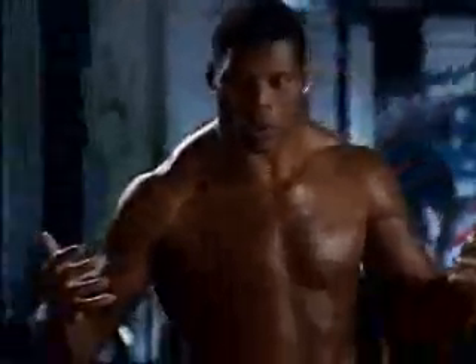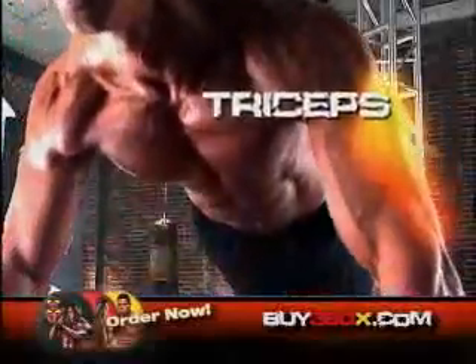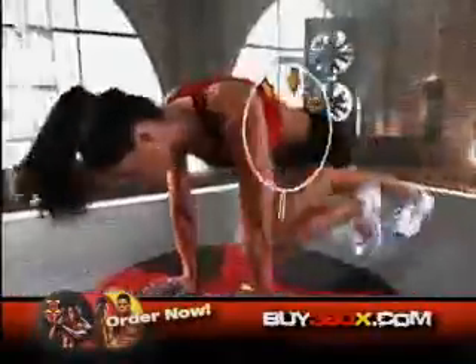Come on, show me what you got. Using a precise series of alternating hand positions, Herschel's 360X literally carves and sculpts your biceps, triceps, shoulders, abs and chest, while gut busting moves like these target your abs from every possible angle for that shredded six pack.